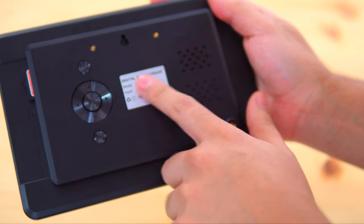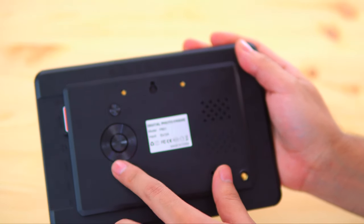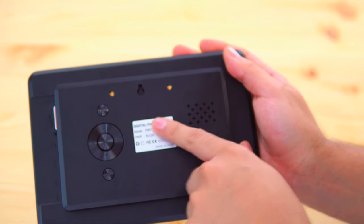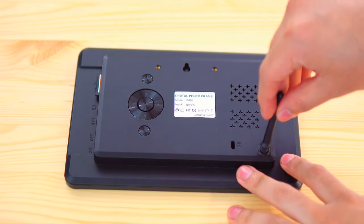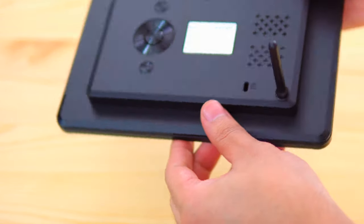If you look at the back, you're going to find a power button, a play and pause button, up and down, left and right arrows, as well as a menu button. There is a speaker on the back for playing music or videos. On the upper side of the frame, there is a hole to hang it on the wall. And at the bottom right-hand side, you can attach a stick so you can place it on your desk or any flat surface.